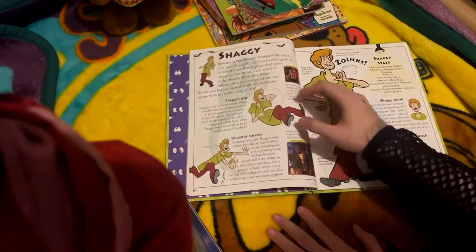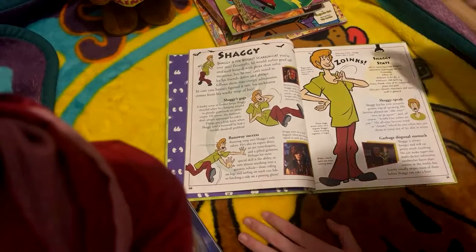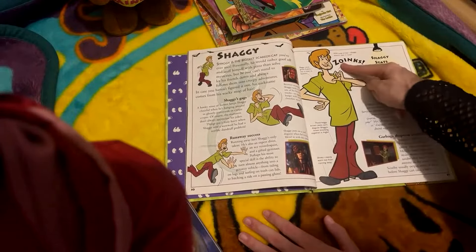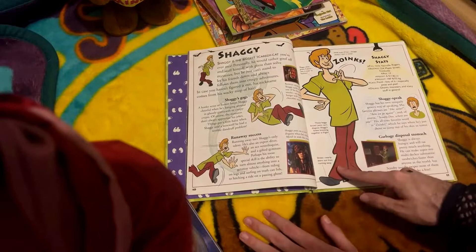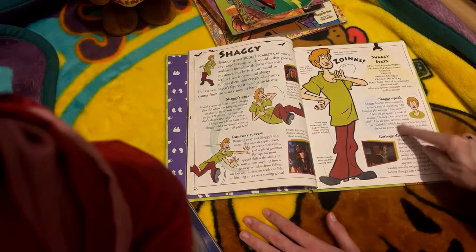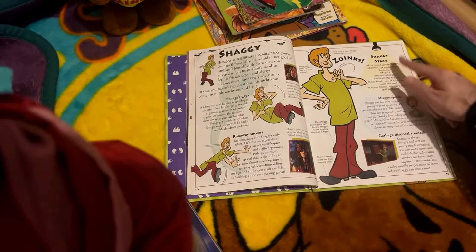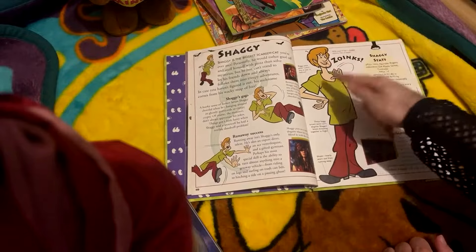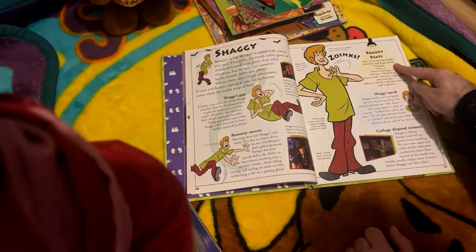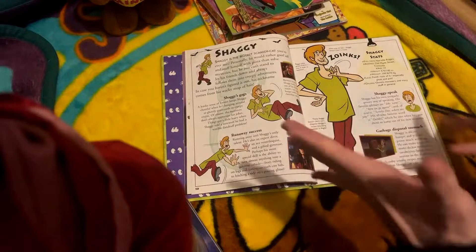We're looking at the Shaggy page now. We've got Matthew Lillard a couple of times and some awful-looking quality here. Shaggy's gags: runaway success, baggy olive green t-shirt - 'Was it ever in fashion?' Ouch. Wild mop of hair - 'Shaggy doesn't own a comb.' Ouch. Why are they just dragging him? These baggy brown jeans can't disguise Shaggy's knees knocking together in fright. Shaggy has his own uniquely groovy way of speaking - favorite phrases: 'like,' 'here we go again,' and of course 'Scooby-Doo, where are you?' His all-time favorite word is zoinks. Shaggy stats: full name Norville Rogers - so when Velma came out and people were like 'who's Norville?' That's Norville. Address 224 Maple Street, Coolsville. Age 17, making him the oldest member of the gang. Height 6 foot, weight 160 pounds. Likes food, lots of it, especially pizza and pies. Dislikes ghosts, monsters, and scary stuff in general.